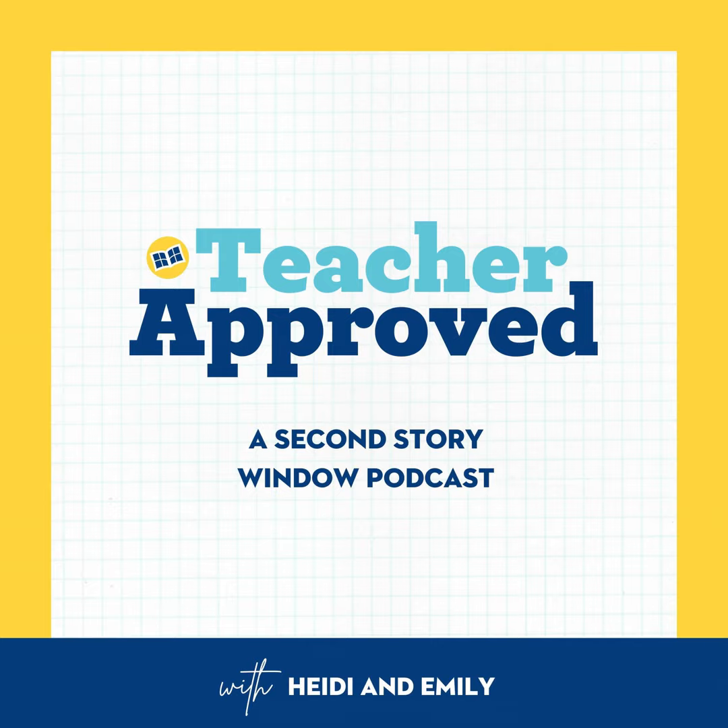We'd love to hear your responses over on Instagram. We're at secondstorywindow, and that's with a two. For an upcoming episode, we're collecting the very best back-to-school tips from the most amazing teachers we know — you! To share your tips, send us an email at hello@secondstorywindow.net with the subject line, back-to-school tip. Or even better, leave us a voice memo so we can share your awesome tips straight from you. Head to speakpipe.com/teacherapproved.